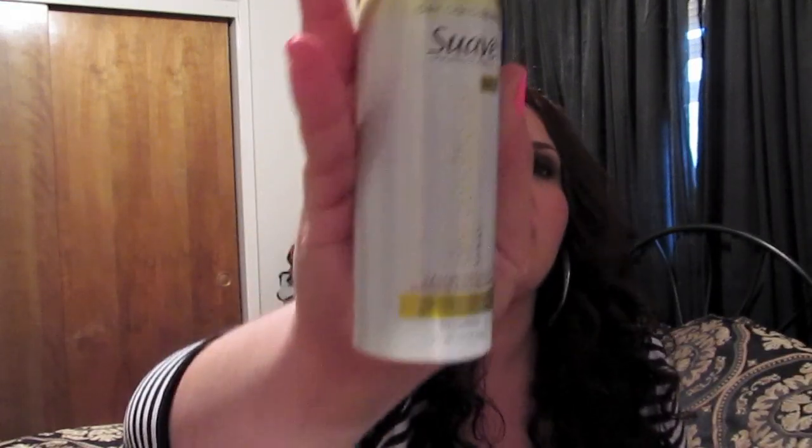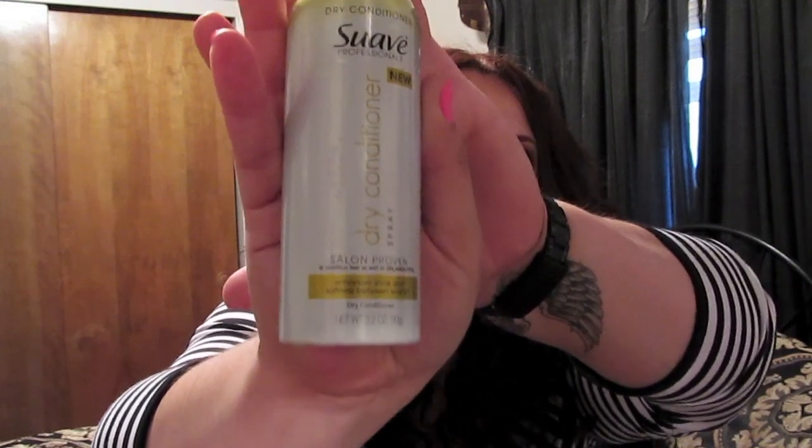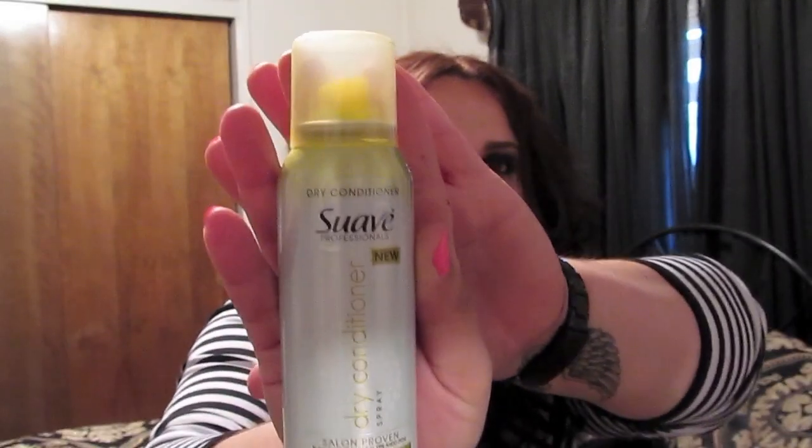Suave also has a dry conditioner, which is another one I'm using. I don't use it every day — just when I want some softness and to detangle a little bit. It smells really, really good and gives your hair some shine. It's the Suave Dry Conditioner — you just spray it in your hair and it gives it a nice citrusy smell.